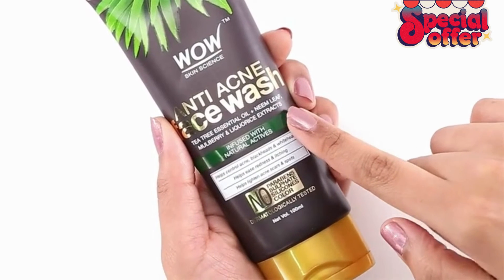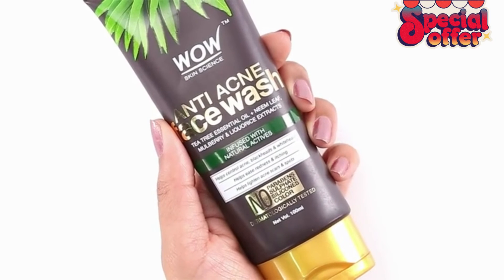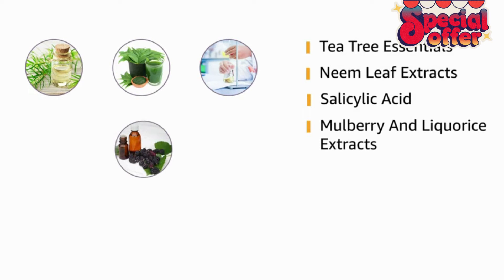Vau Anti Acne Face Wash contains tea tree essentials that gently eliminates acne. The neem leaf extract, clinically proven, helps with acne issues. The salicylic acid dissolves skin's dead cells. The mulberry and licorice extract works to lighten scars and blemishes.